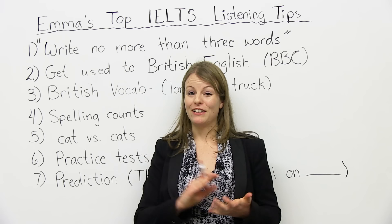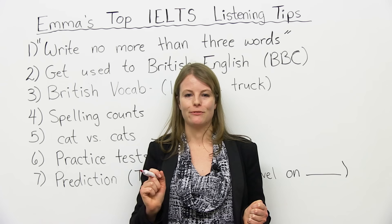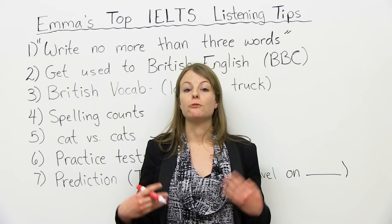Now, this part of the IELTS is very possible to get a high mark, especially if you follow my tips. Before we get started, I just want to let you know I know you can do the IELTS. I know you can pass. I know you can get a great mark, a great band score. You just have to have confidence in yourself, and you have to practice.